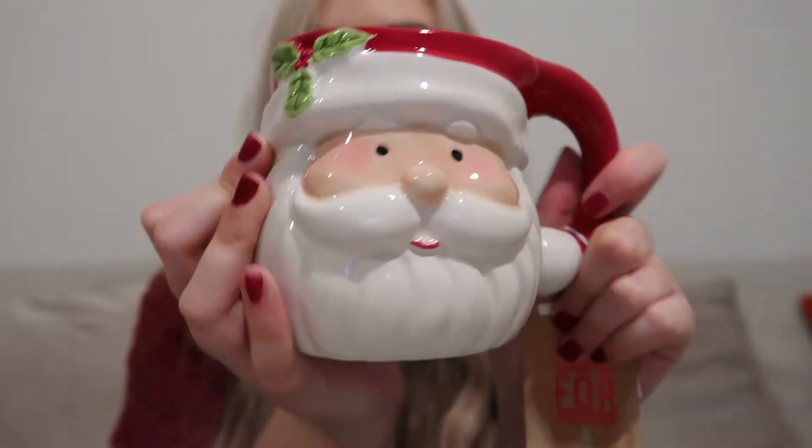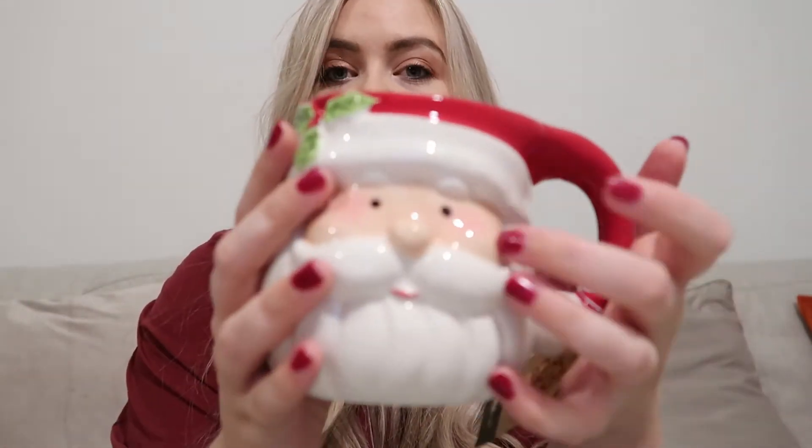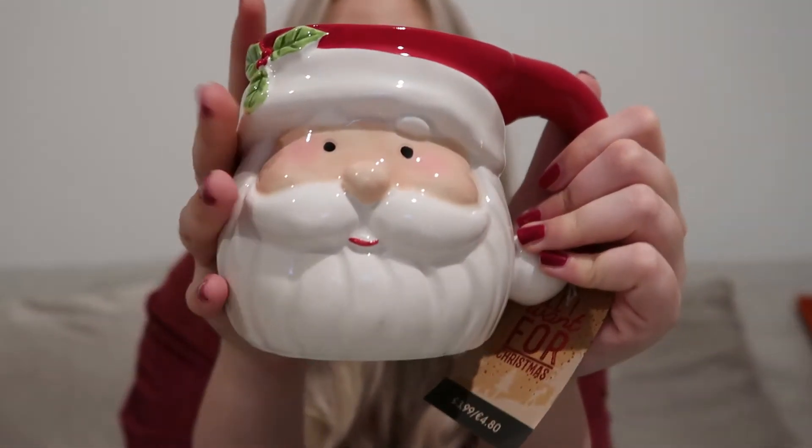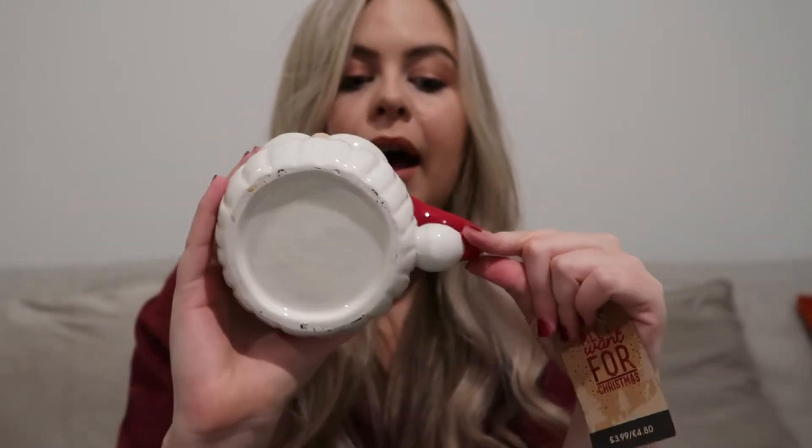The other two things I picked up are from The Range. The first is this amazing Santa Claus mug — good Christmas mugs are really hard to find this year. Amazon had loads of pretty ones with nice prints but none of these novelty 3D-looking ones, whereas The Range does. I picked this up a couple of weeks ago and I haven't used it yet, so I need to make a hot chocolate in it!